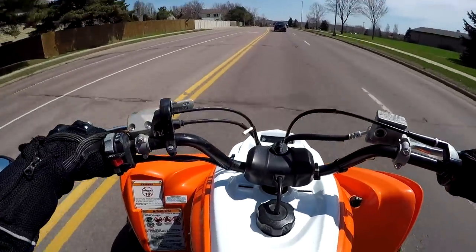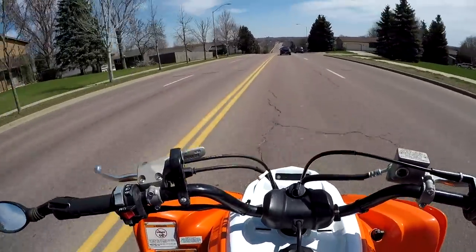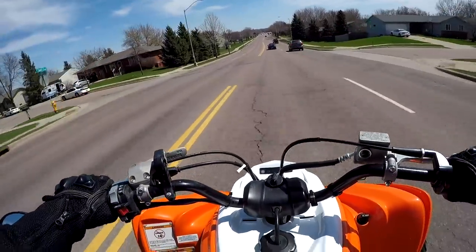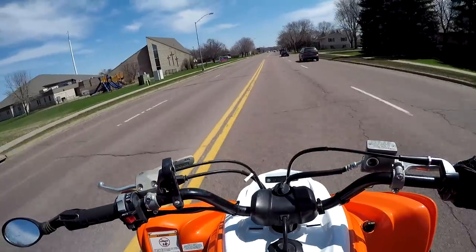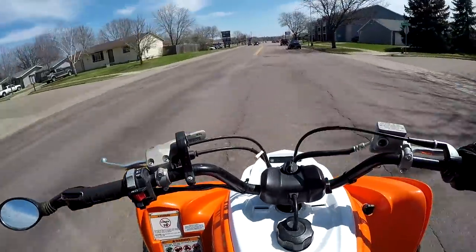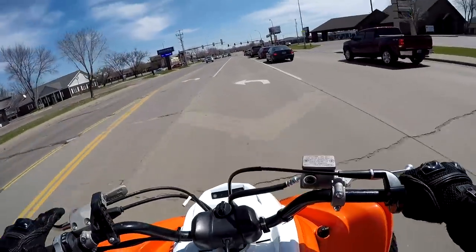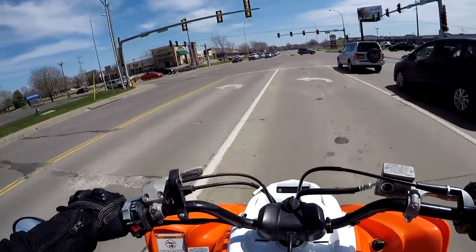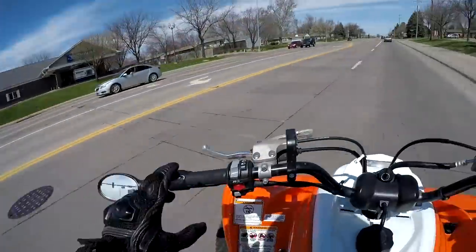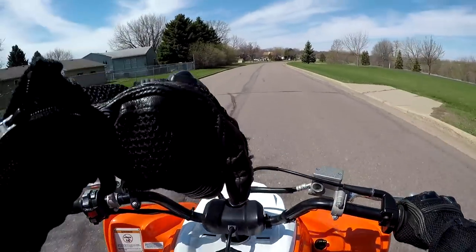I should mention the mods on this quad. I'm basically going to call it stock, but I have a power commander, my airbox lid off, and my exhaust baffle out. From the factory, Raptor 700s generally come pretty lean, so I have it mapped to dump in a little extra fuel — which will hurt gas mileage a bit. But I also have street tires, which will help mileage. In my opinion those two things pretty much cancel each other out, so we can call it essentially a stock quad. Don't forget to hit that like and subscribe button below — I'll see you guys next Saturday.